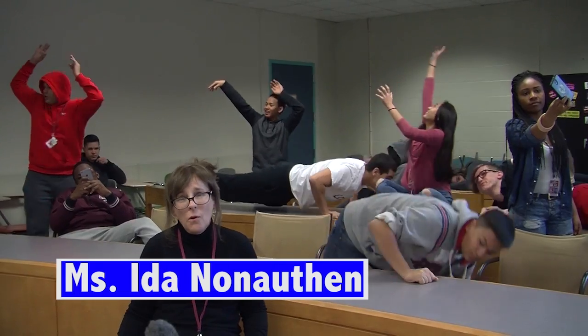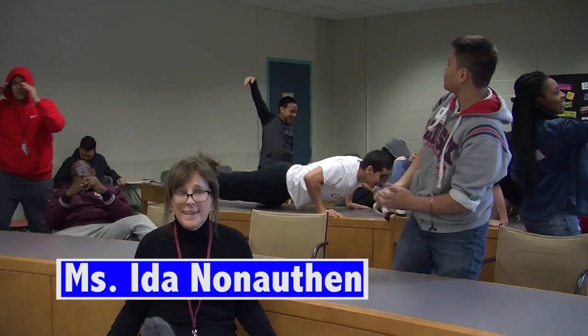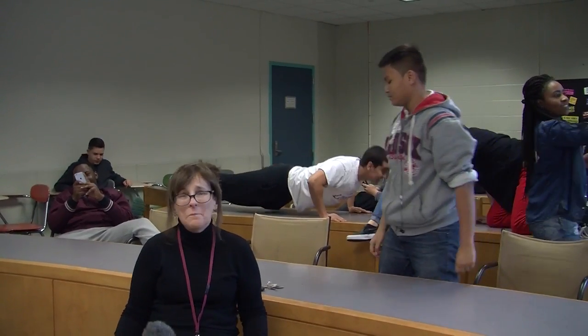My classes were out of control. They weren't learning anything. I was at my breaking point, so I ordered the behavioral strategies as well as the instructional strategies, and now my students are performing well above my expectations.